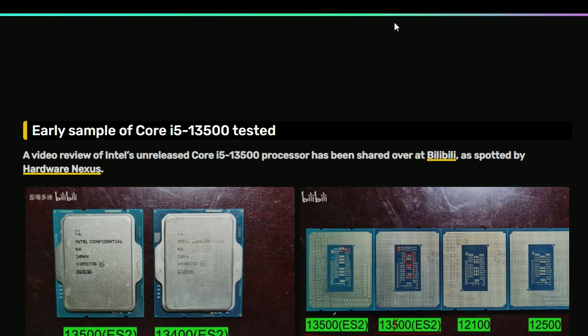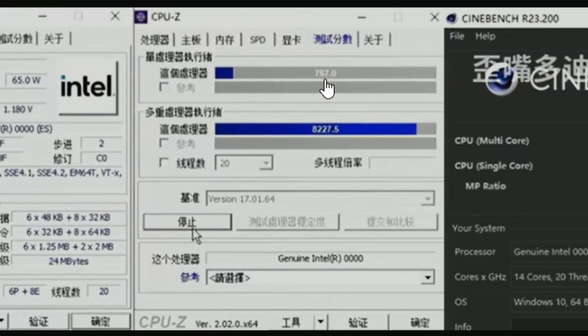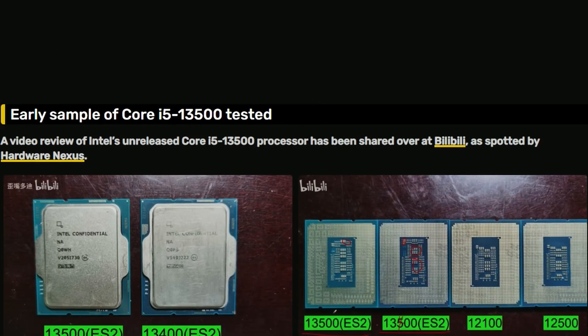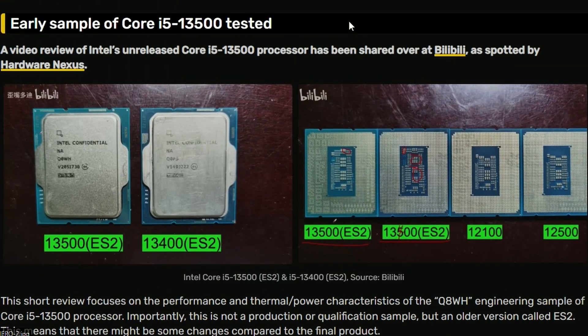First up, we have the Intel Core i5-13500 engineering sample that got leaked in a benchmark, and it's getting 4.8 GHz boost on a single core. If you look into the CPU-Z test, it's getting 767 in single-core and 8227.5 in multi-core. This is an engineering sample, so it's getting results that are not that great, but not bad either — considering it's an engineering sample, it's going to be a bit slower.